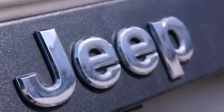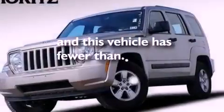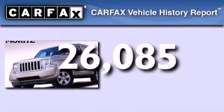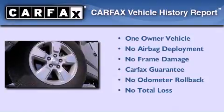Additional features include rear curtain airbags and heated side view mirrors. This vehicle has less than 27,000 miles. This Jeep has had only one owner and it qualifies for the Carfax buyback guarantee.